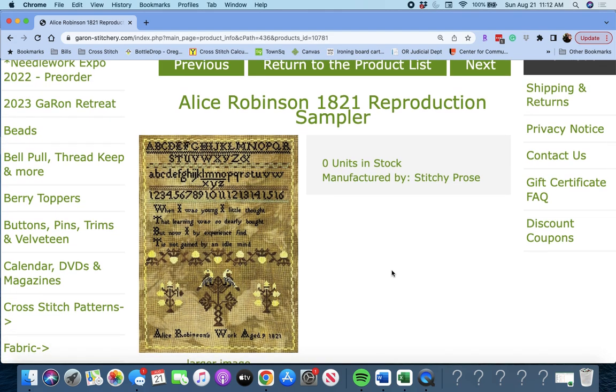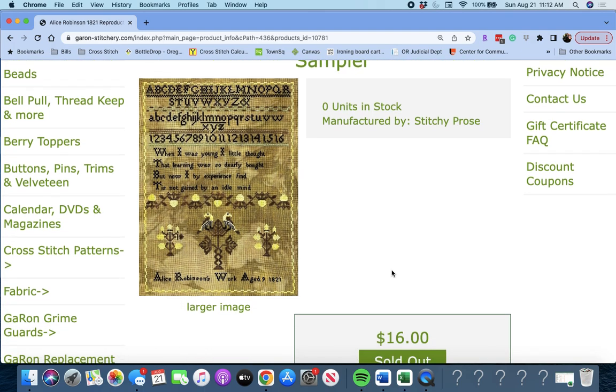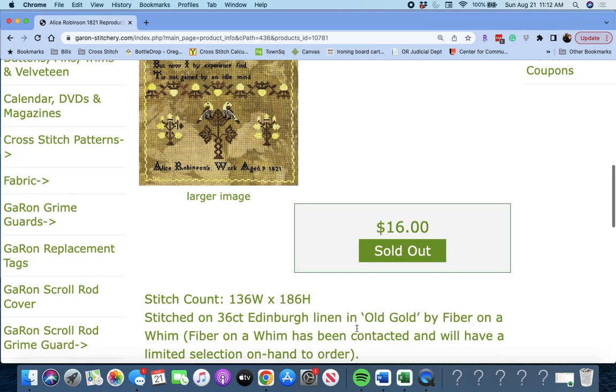Next up, 'Alice Robinson 1821 Reproduction Sampler' by Stitchy Prose. It says: 'When I was young, I little thought that learning was so dearly bought. But now by experience I find, tis not gained by an idle mind.' She was nine when she stitched that. It's another bigger one — 136 by 186.